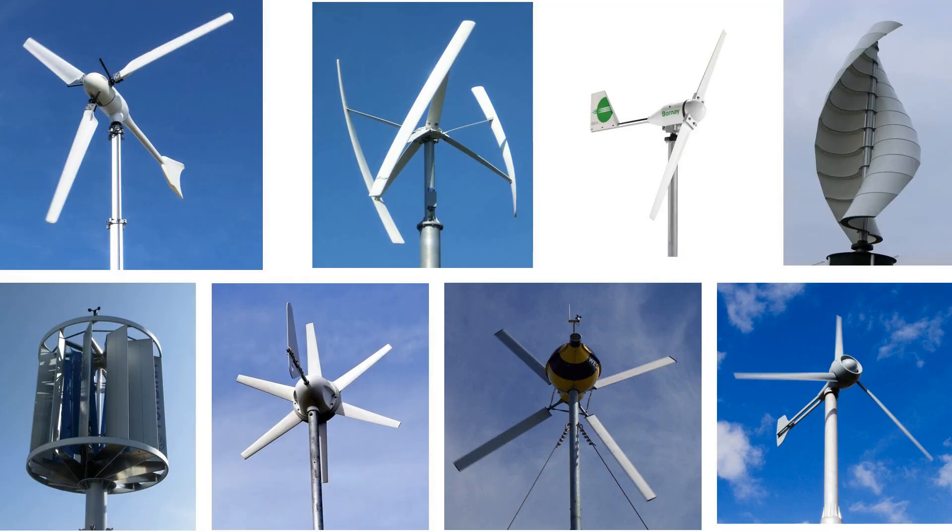In contrast, there is a wide variety of different designs for small wind turbines for commercial and private self-supply with electricity. This applies not only to the position of the rotor axis, but also to the number of rotor blades.